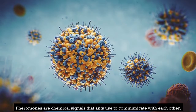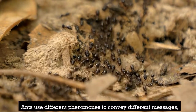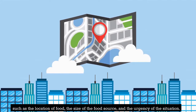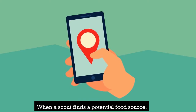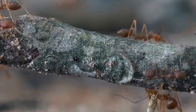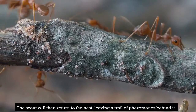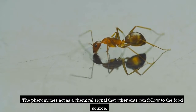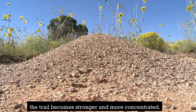Section 3: Pheromone Trails. Pheromones are a critical part of how ants find food — they are chemical signals that ants use to communicate with each other. Ants use different pheromones to convey different messages, such as the location of food, the size of the food source, and the urgency of the situation. When a scout finds food, it uses its mandibles to break off a small piece, then returns to the nest leaving a trail of pheromones that other ants can follow.